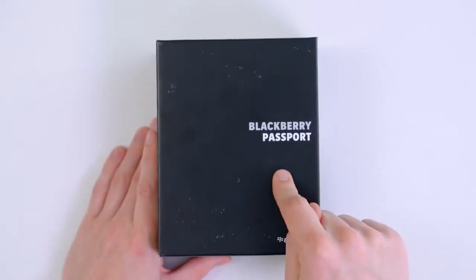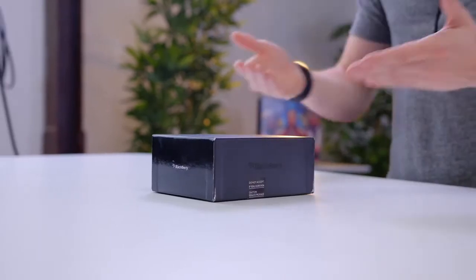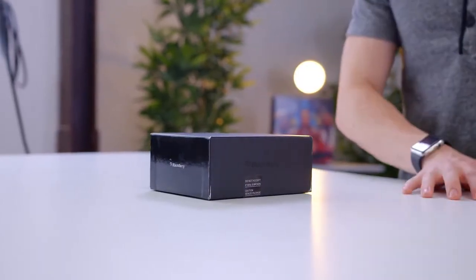First up, we have the BlackBerry Passport. Now this was very much sort of the last hurrah of the BlackBerry 10 devices, as it was still completely manufactured by BlackBerry, ran their software, and had a very much BlackBerry keyboard.